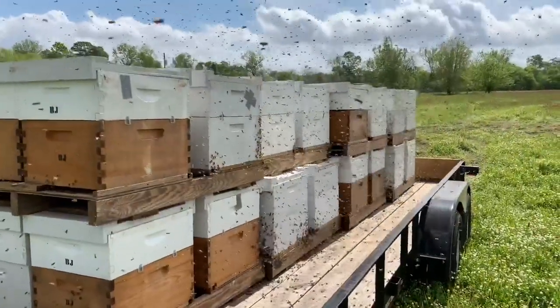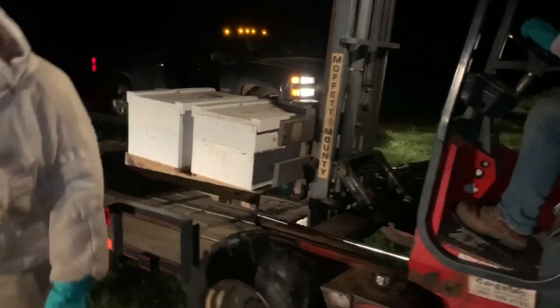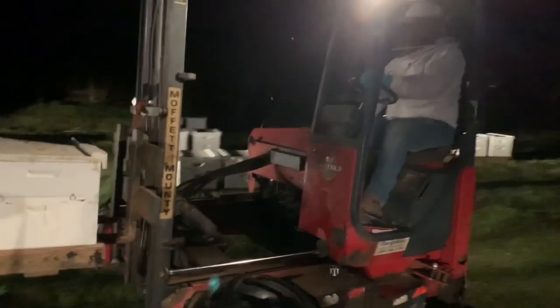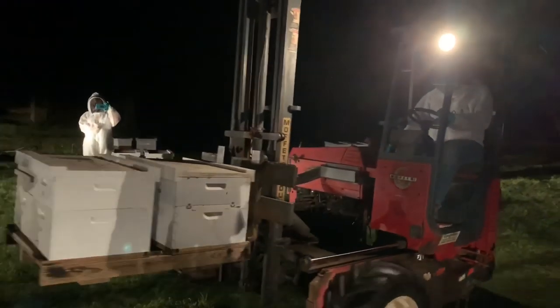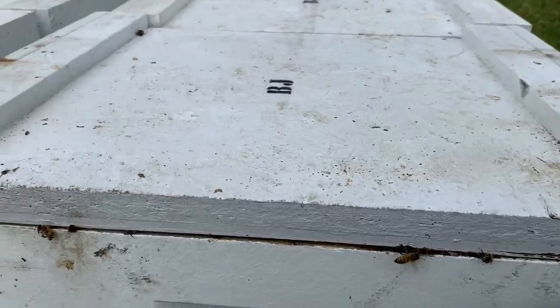Got them all reorienting. That's just amazing. This one looks like it's packed.